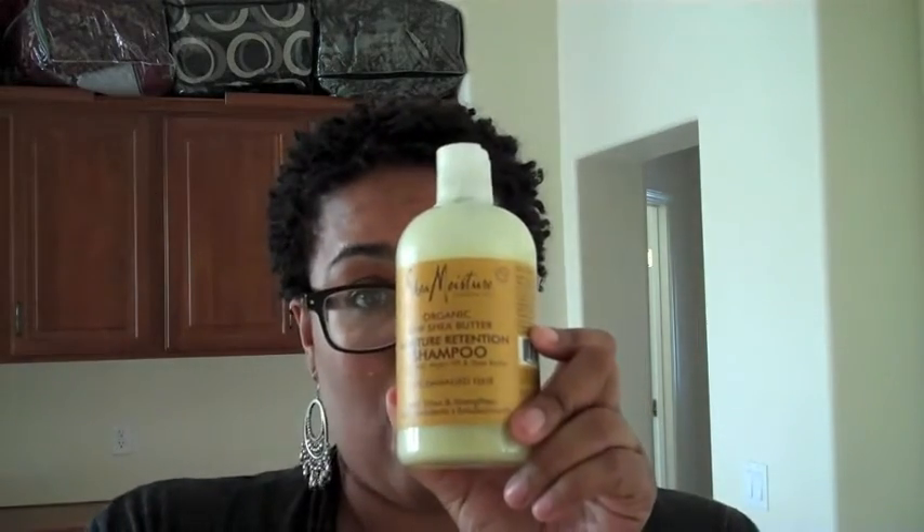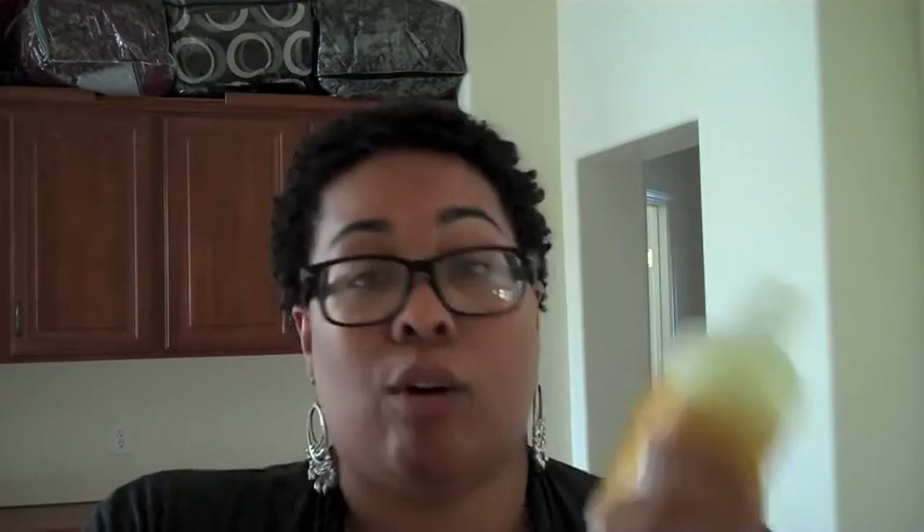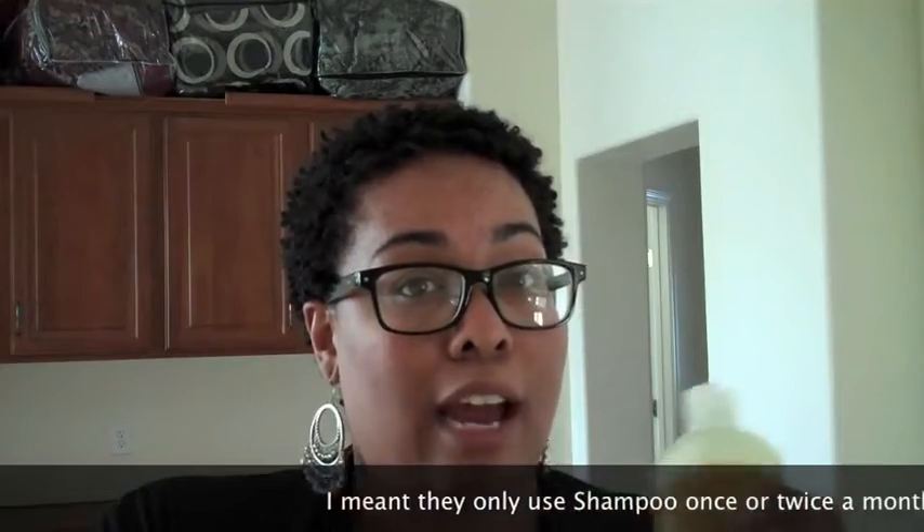And then the shampoo I was talking about — I've been hearing a lot about the Shea Moisture line. I bought the Organic Raw Shea Butter Moisture Retention Shampoo. I've heard great things about this — the ingredients are organic. I know a lot of people who try to follow the Curly Girl method who don't shampoo regularly do use this at least once, maybe twice a month. That's kind of what my plan is right now.